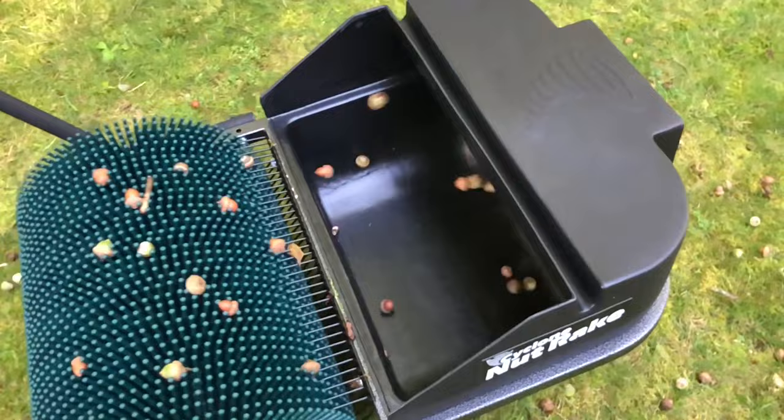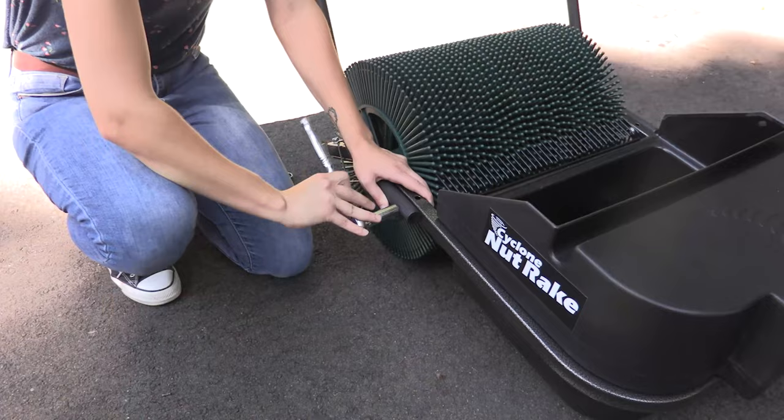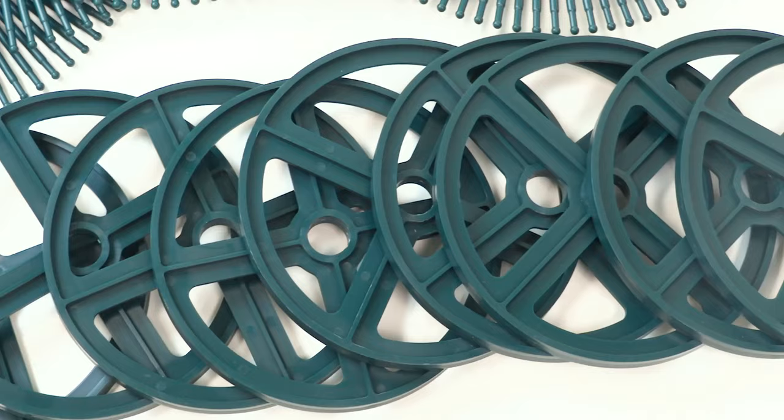Then, as each nut contacts the specially designed release tines, they're magically tossed into the collection bin. It couldn't be easier. Both models assemble in under five minutes and come complete with a spacer package so you can collect any type or size of nut on your property, from the smallest acorns to the largest black walnuts.